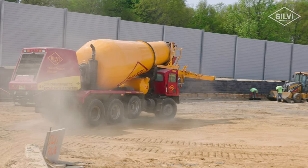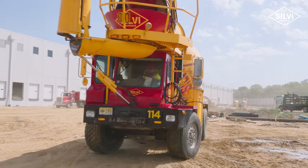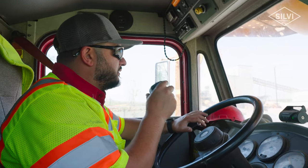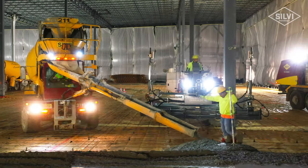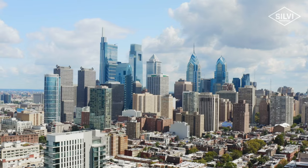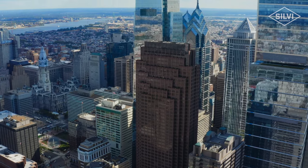It feels pretty good knowing that we have a piece of a building going up that's coming from us. You see the progression — when you build a warehouse, you can see it from start to finish. I can deliver concrete to the city and see the skyscraper at the end of the job.